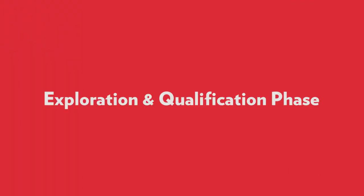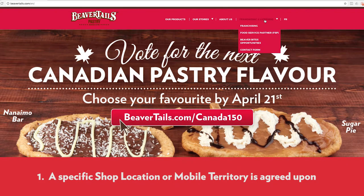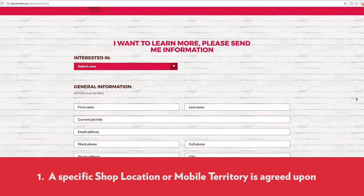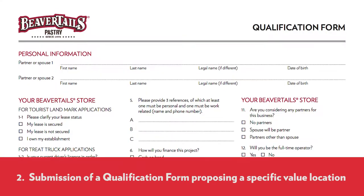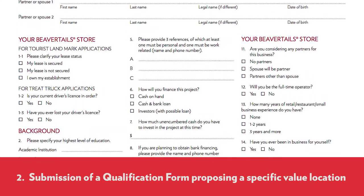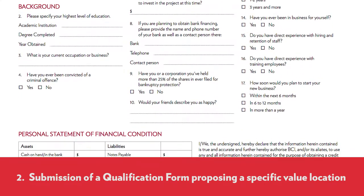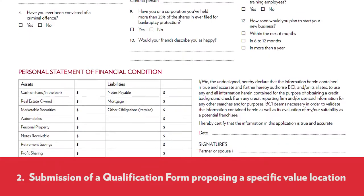Exploration and qualification phase. Step 1: After having reviewed the pamphlets and introductory videos, we agree on a specific shop location or mobile territory. Step 2: You need to submit a qualification form proposing that specific value location. Once we receive this proposal, our team will elect to approve you for the next steps.